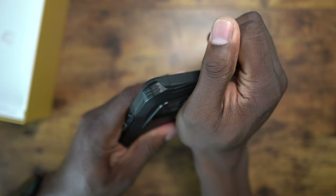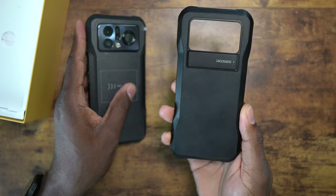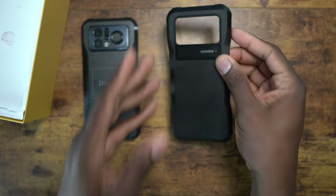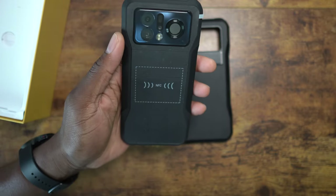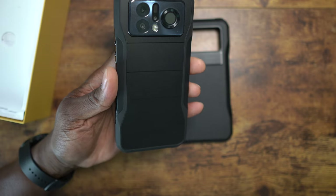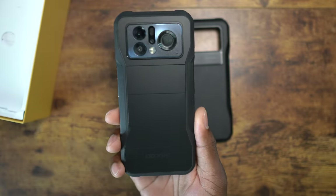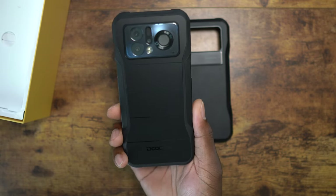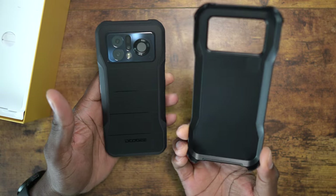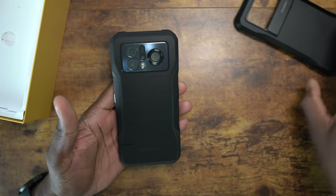Now remember this kickstand - check this out. Doogee used to give us a lot of cases back in the day, but this one comes with a case, and not just any case - a nicely integrated, beautiful case that's rugged too. Look at that kickstand action - tell me that's not fire. This is different from Doogee, but I'm not done yet.